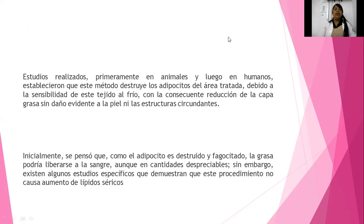Han habido estudios realizados primero en animales, como sabemos siempre son los conejillos de indias, y posteriormente en humanos, donde han descubierto y comprobado que este método destruye prácticamente el tejido adiposo localizado, no de forma general. Es muy importante hacer hincapié a sus pacientes que si quieren bajar de peso siempre consulten al médico, nutriólogo o especialista. Para que los efectos sean duraderos, deben ir complementados de ejercicio y alimentación.